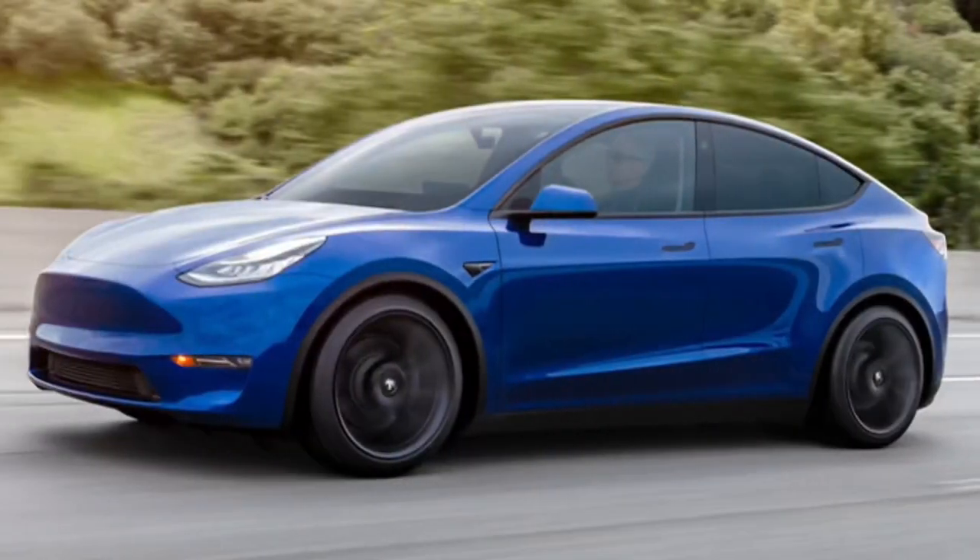Number five, resale value. There are three factors that will put a long-range all-wheel drive Model Y over a standard range rear-wheel drive: the all-wheel drive, extra range, and the performance. All three of these factors are going to benefit the resale value when you're done with your car. If you're leasing, this doesn't apply to you. If you're buying, consider that Tesla is working on new technology all the time. Today, 244 miles is the smallest range Tesla offers.